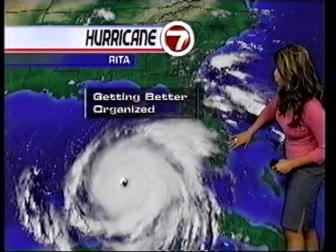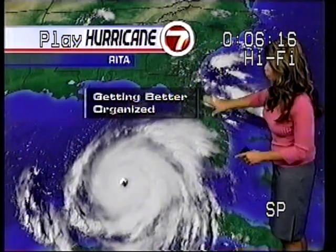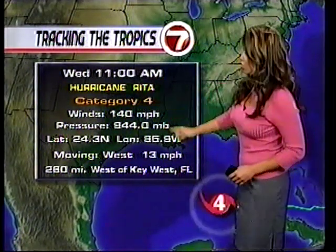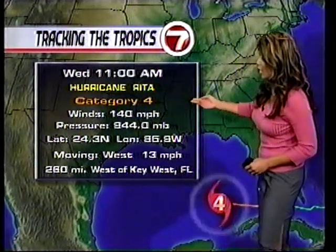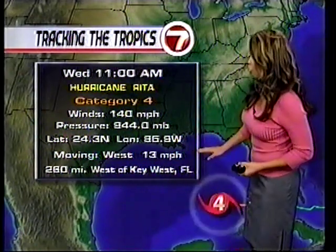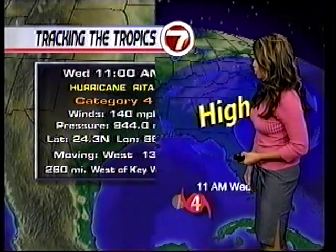Cloud bands are still stretching across portions of South Florida, through Cuba, and as far north as Georgia, continuing to wrap around the center of circulation. As of 11 a.m., the latest advisory has Hurricane Rita again as a Category 4 hurricane with sustained winds at 140 miles per hour. To reach Category 5 strength it needs winds of at least 155 miles per hour. It continues to move west at 13, now a little over 260 miles west of Key West.